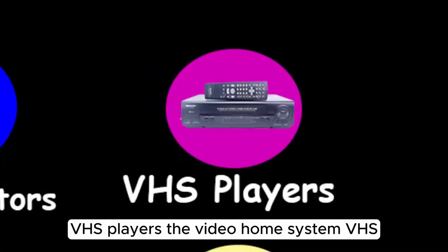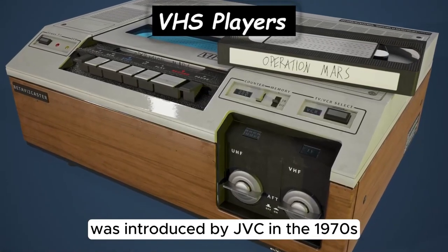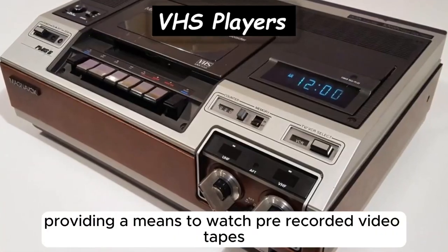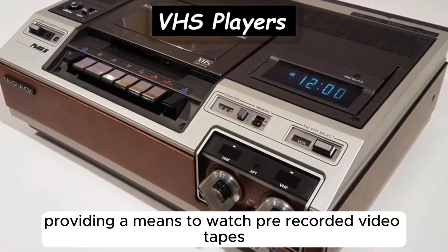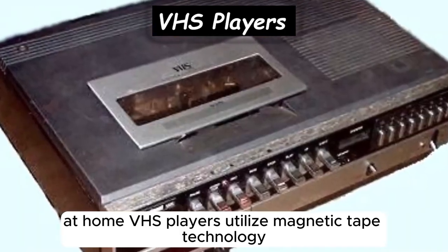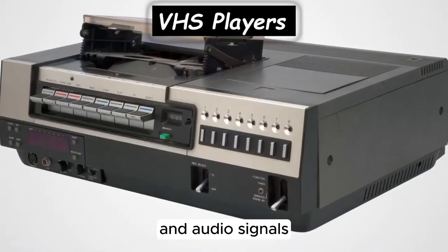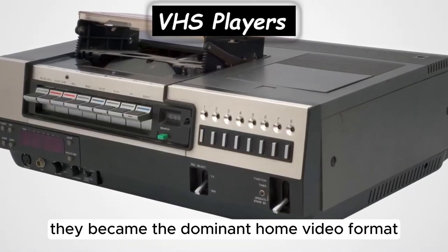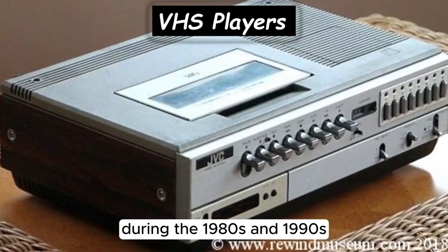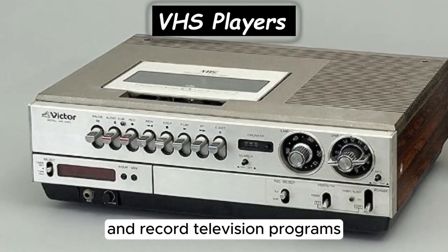The Video Home System (VHS) was introduced by JVC in the 1970s, along with VHS players, providing a means to watch pre-recorded videotapes at home. VHS players utilize magnetic tape technology to record and play back analog video and audio signals. They became the dominant home video format during the 1980s and 1990s, offering consumers a convenient way to watch movies and record television programs.